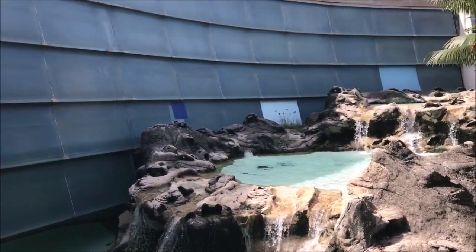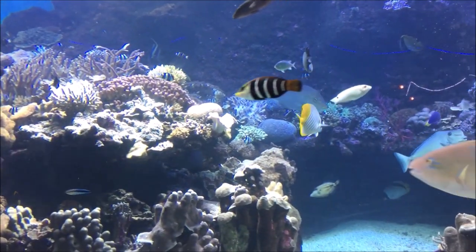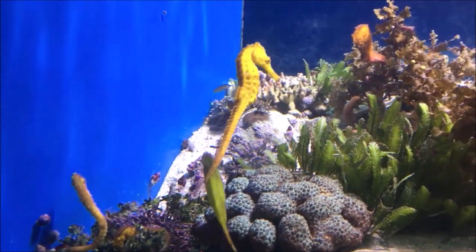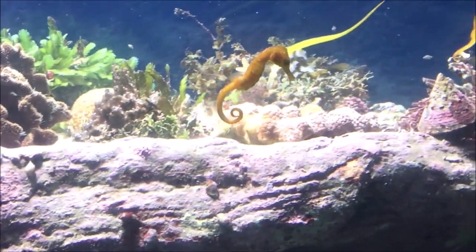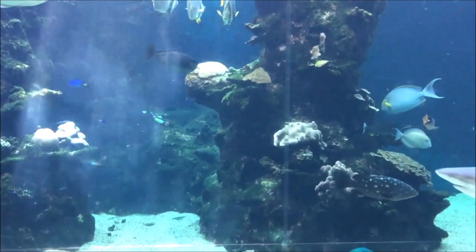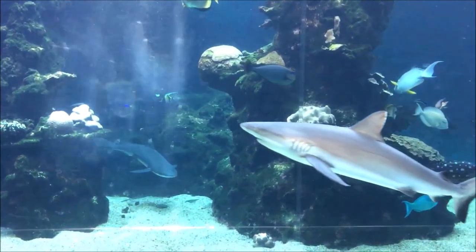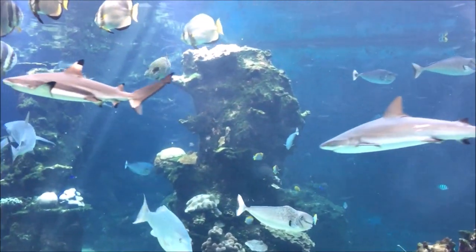Third on our list is the Noumea Aquarium, or Aquarium des Lagons in French. New Caledonia has the second largest barrier reef after Australia, so if you don't want to snorkel yourself but you still want to see tropical fish, the aquarium is a great place to go. It's a small aquarium, but it's very well designed and everybody we know who's been there has absolutely loved it — even if you've visited other bigger aquariums before.